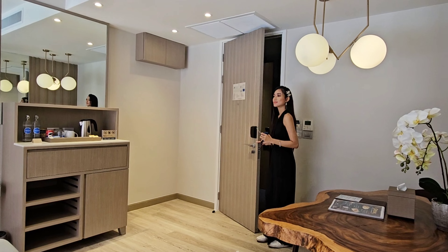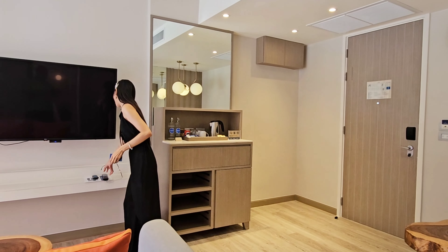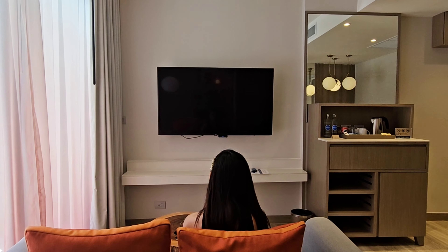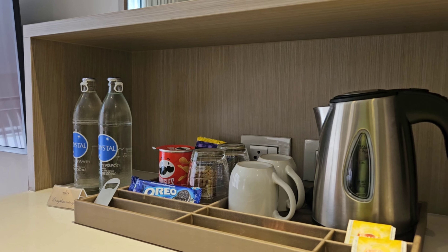Our corner suite is about 45 square meters — look at the living space. I love the color scheme and the table that is on the right-hand side. This two-seater sofa was comfortable and the TV was good. The suite also comes with complimentary drinking water as well as coffee and tea-making facilities.